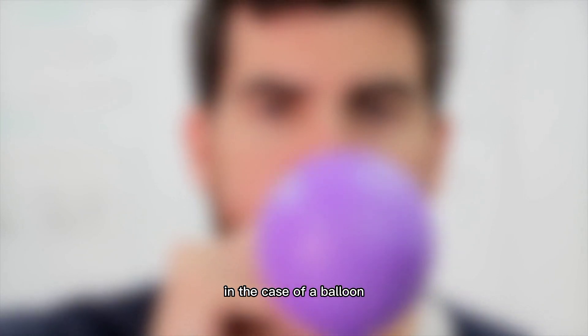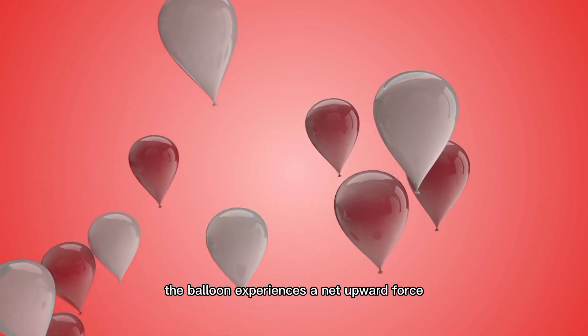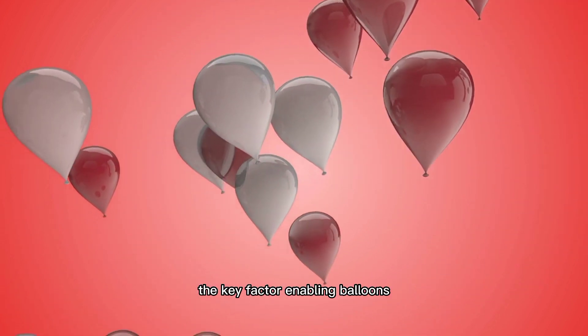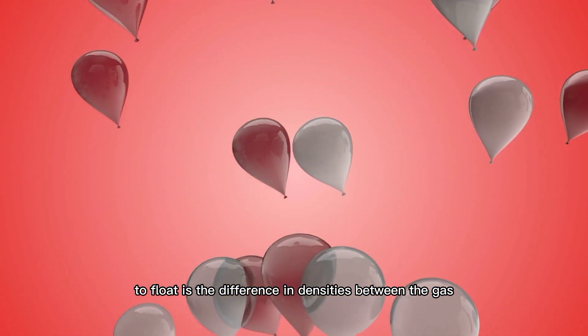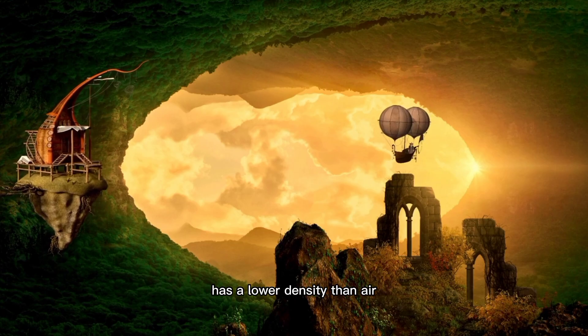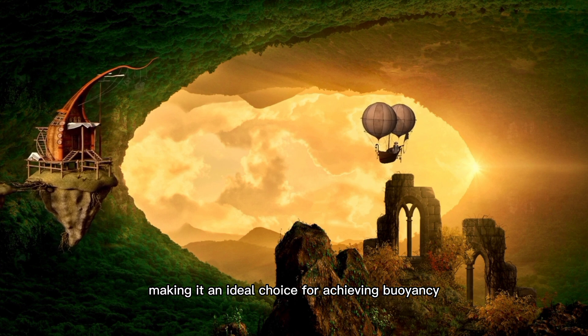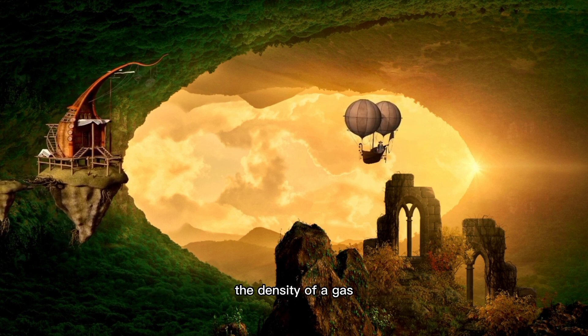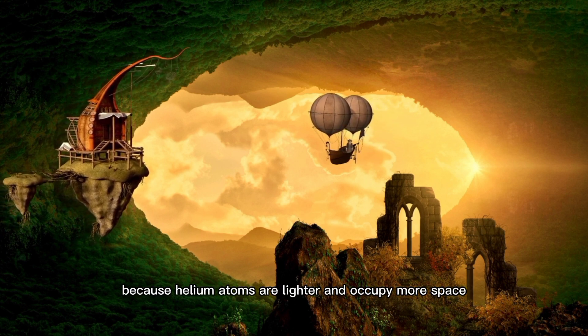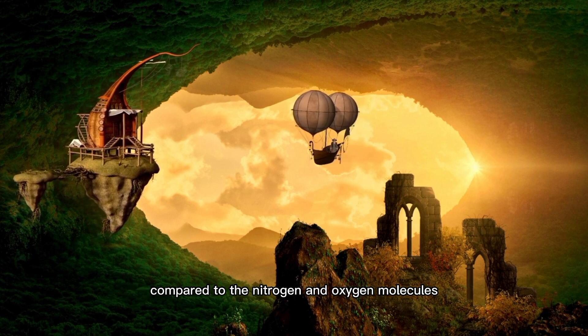In the case of a balloon, as it fills with lighter-than-air gas, it displaces an amount of air equal to its own volume. This creates an upward buoyant force that exceeds the weight of the balloon and the gas it contains. Consequently, the balloon experiences a net upward force, causing it to rise and float in the air. The key factor enabling balloons to float is the difference in densities between the gas inside the balloon and the surrounding air. Helium, the gas commonly used to fill balloons, has a lower density than air, making it an ideal choice for achieving buoyancy. The density of a gas is determined by the mass of its particles and the volume they occupy, and because helium atoms are lighter and occupy more space compared to nitrogen and oxygen molecules.